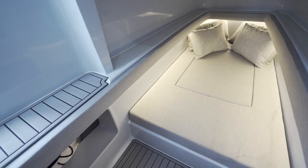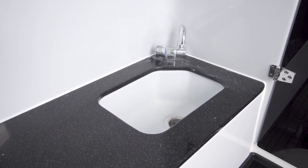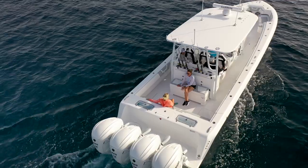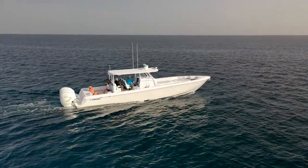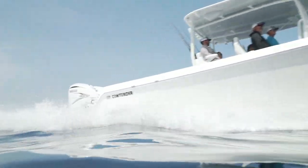There's plenty of room for a married couple to stay down here — you've got a head and plenty of space for a night or two. What they had in mind was bringing you the fishability of the 44ST and the comfort and ability to come below, get out of it, and sleep like you can on the 44 Fisharound. Trying to tie those two together and meet in the middle, they've completely nailed it with the 44CB by Contender — 100%.